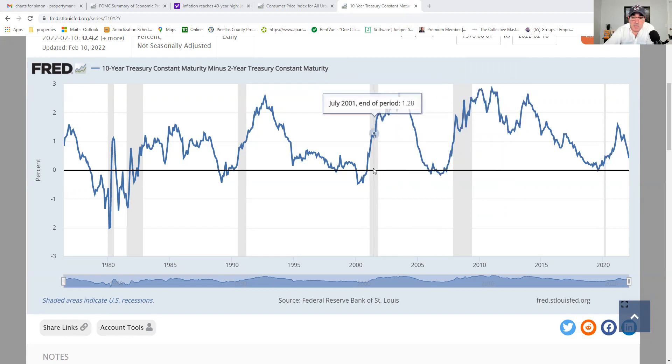Going back further, here we are below the zero percent mark again, signifying the yield curve has inverted, and we have another gray bar signifying a recession. And we see it happening again in the late 80s, where we were below the zero percent mark, the yield curve inverted, and that predicted we were going to have a recession — which we did.